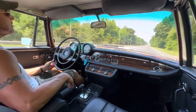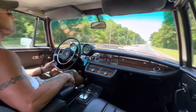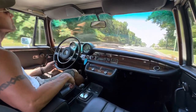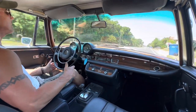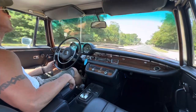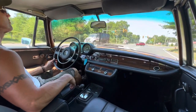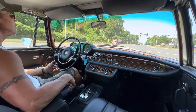We are at about 60 to 65 miles an hour. It tracks really nicely down the road at that speed. Coming up to a stop to see how the brakes perform. No pull or pulsation to either side — brakes are excellent.